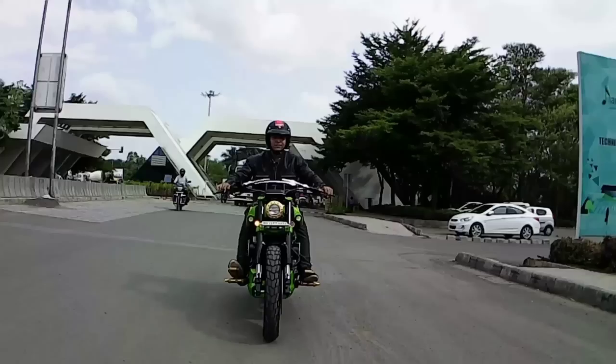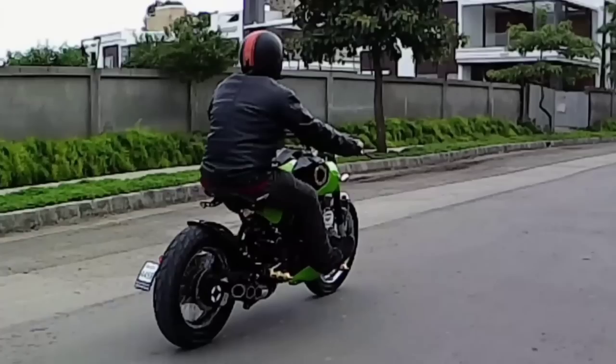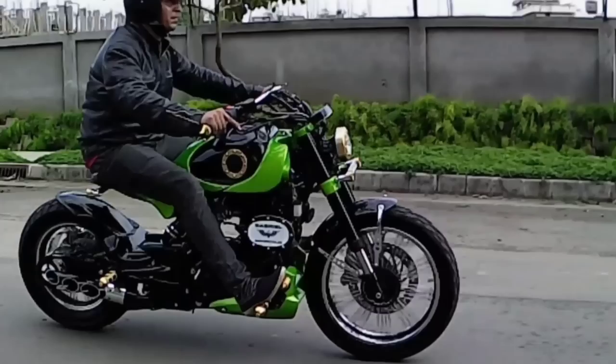In this bike's engine, there are no modifications, but the rear sprocket has been changed to improve its torque delivery. The upgrades in suspension, tires, and brakes make the bike really stable and smooth for riding. Also, the increased torque delivery makes this bike absolutely fun to ride.